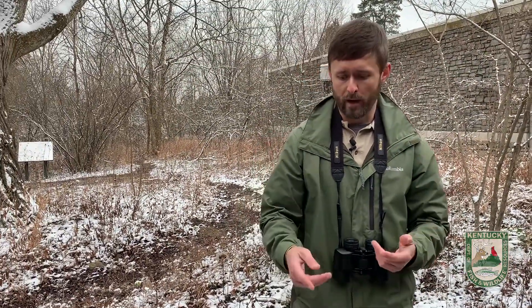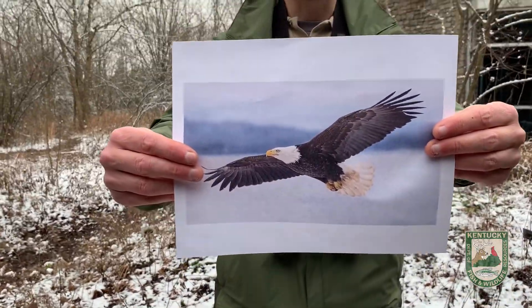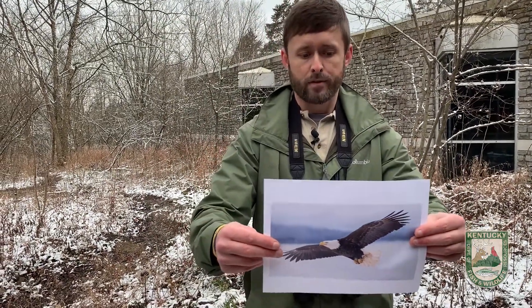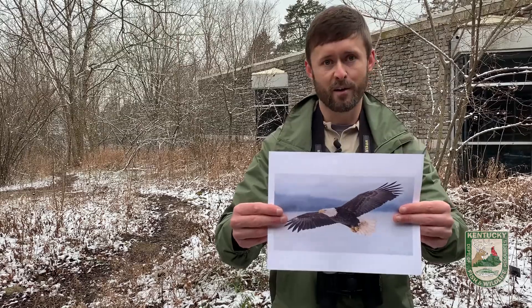Now we said that birds migrate to have better access to food resources, and we have to understand what bald eagles eat. Because bald eagles mostly eat fish, they need access to open water year-round, and typically winters are harsher and colder the further north you go. Water is much less likely to freeze over in Kentucky, and that's why we have so many bald eagles in Kentucky during the wintertime.